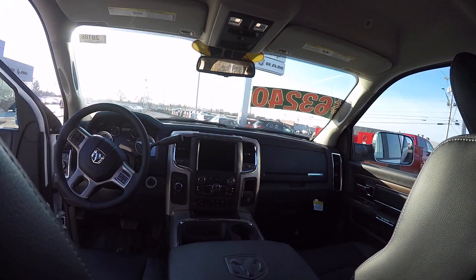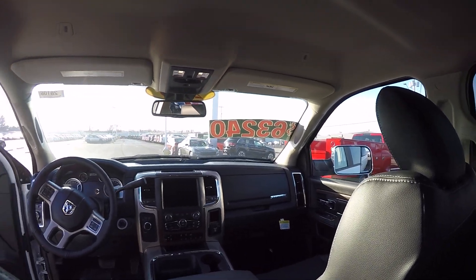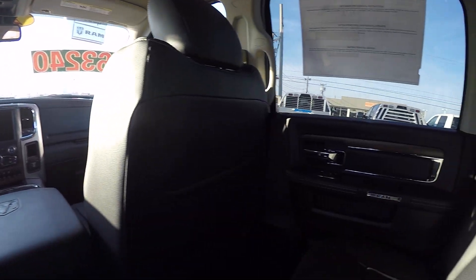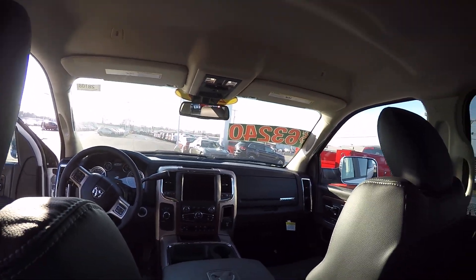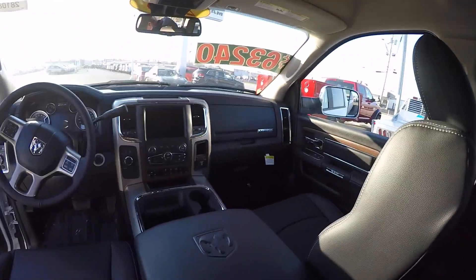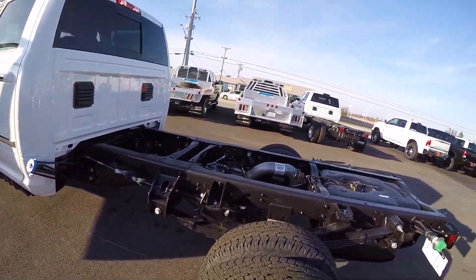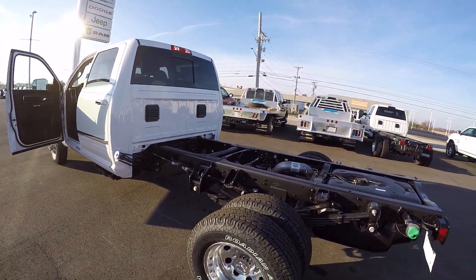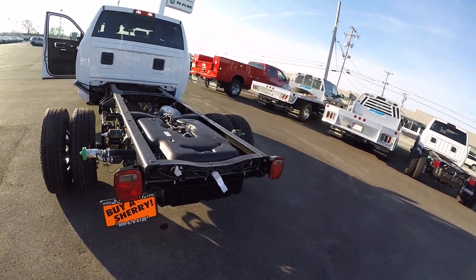We have put the max tow package on this, so we've got a 4.10 axle ratio in it. Again, this is a Ram 3500, 2018 model, cab chassis — so it's an incomplete unit at this time until we have decided what to put on it as far as a box.